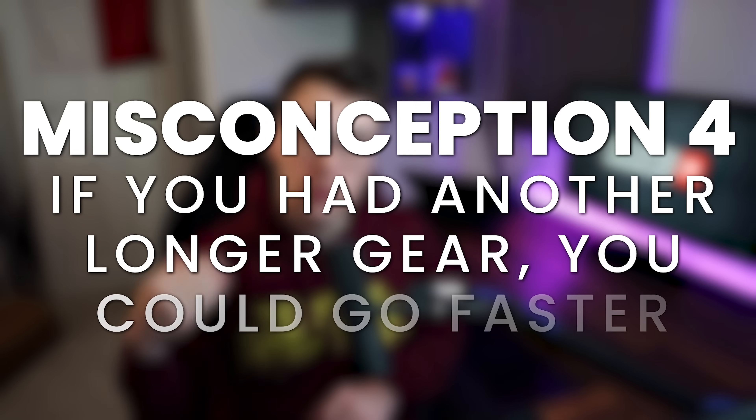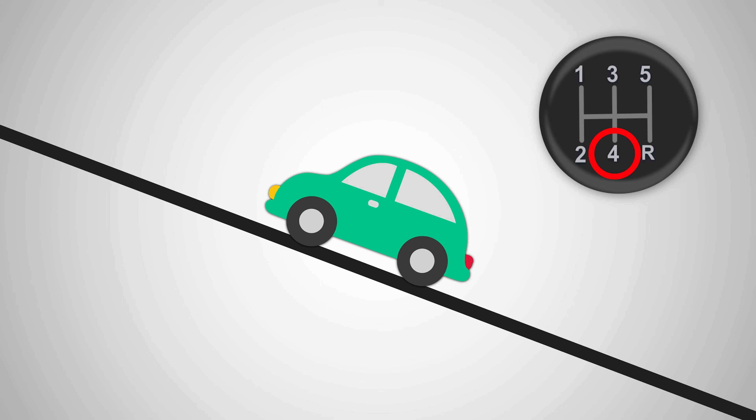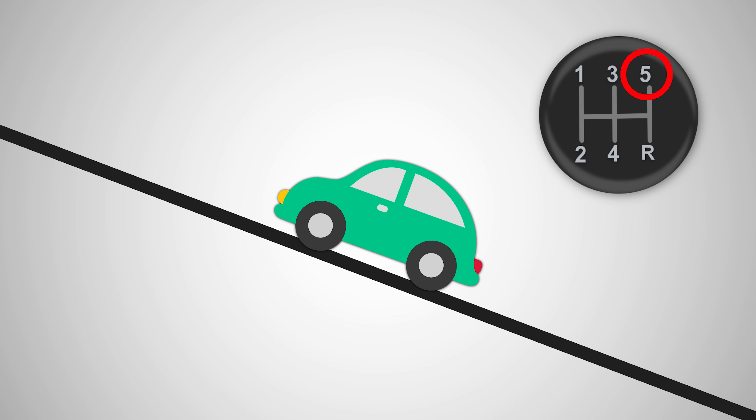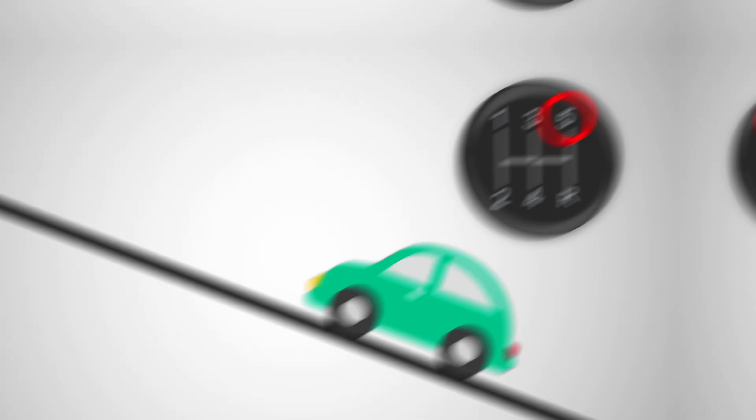Misconception number four is that if you had another longer gear, you could go faster. Imagine we had nine gears and one was longer — well, this is completely incorrect. Imagine you're going up a really steep hill in your car in the middle of fourth gear. The hill is so steep that you're full throttle and you're not accelerating at all — just going at a constant speed. So what happens if you shift to fifth gear? You're probably going to slow down, because the torque at the wheels will very likely be less than it was in fourth gear. That's misconception four solved.